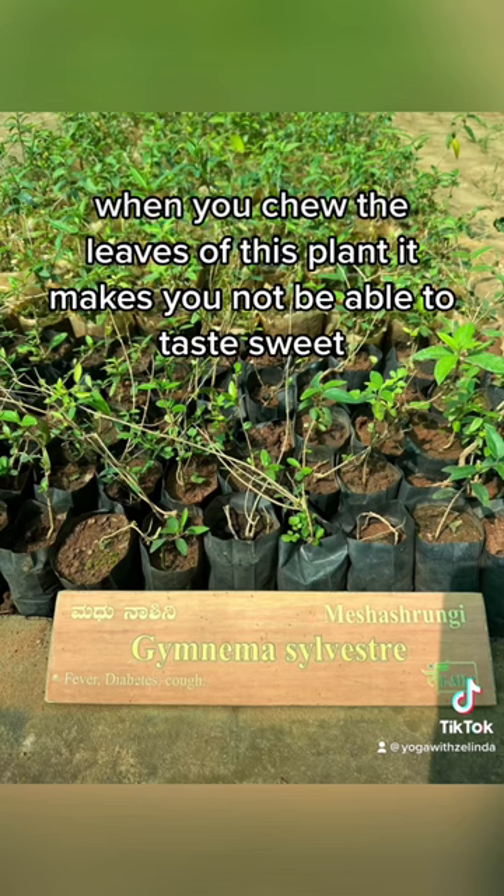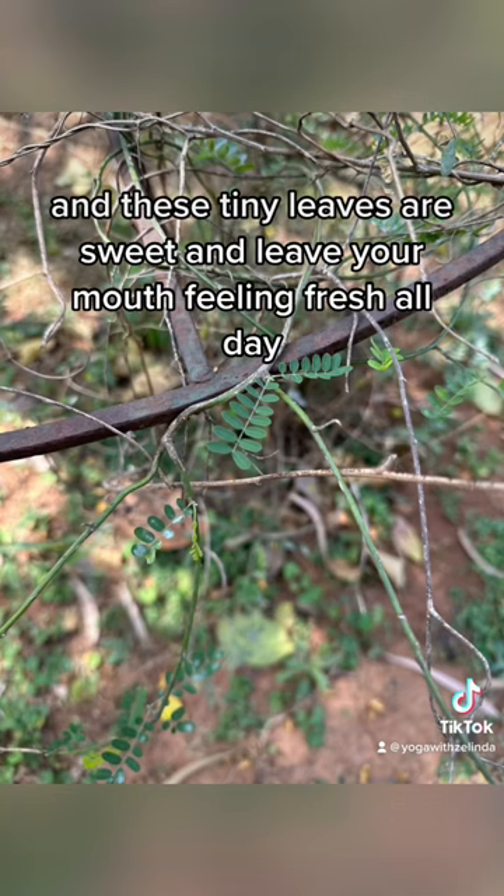When you chew the leaves of this plant, it makes you not be able to taste sweet. And these tiny leaves are sweet and leave your mouth feeling fresh all day.